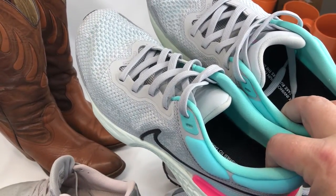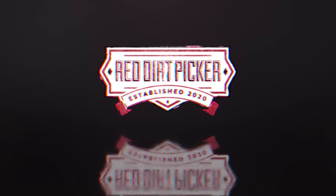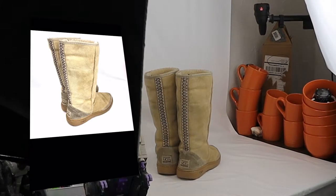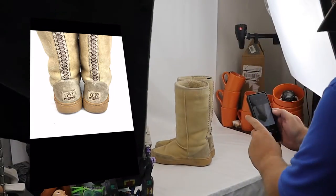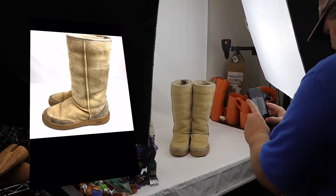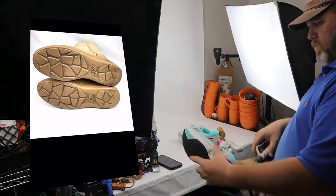Hey everybody, what's going on. I had a few guys asking about my hundred dollar photo setup and if it's still working for me. I just thought I would post a few videos of me listing some items. It's a simple setup, it helps me list things really fast. The lights are on these little swivel pendulums so I can move them in and out of place when I need to, and they are not in my way.